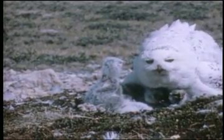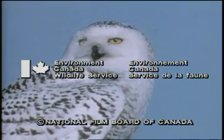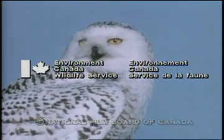Even the claws are covered with dense white feathers, and the large yellow eyes with their composed stare. For more information about the snowy owl, why not contact the Canadian Wildlife Service in Ottawa.